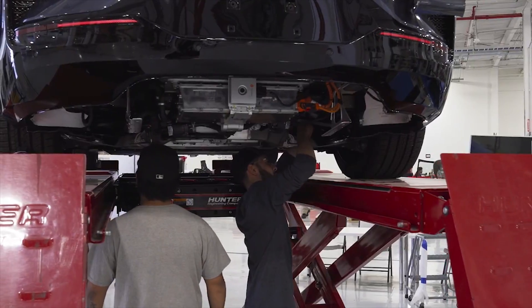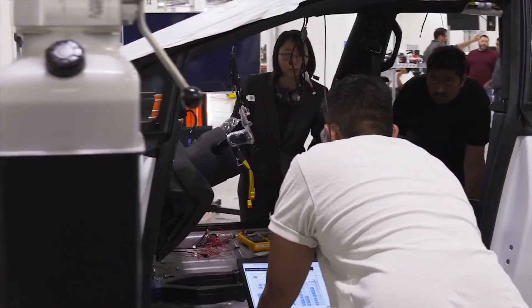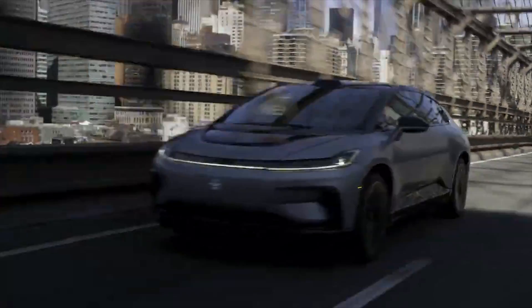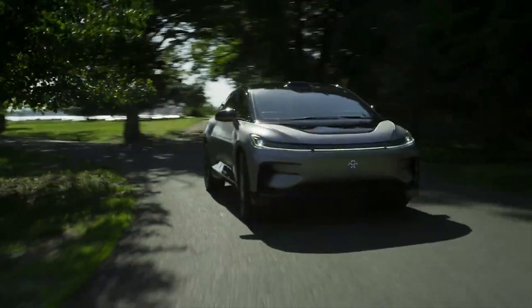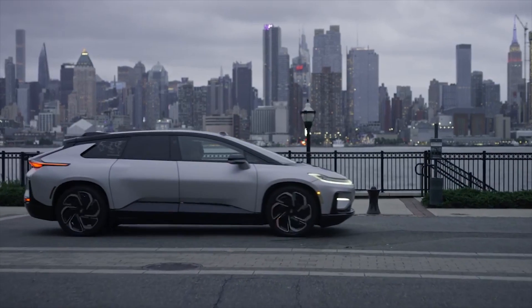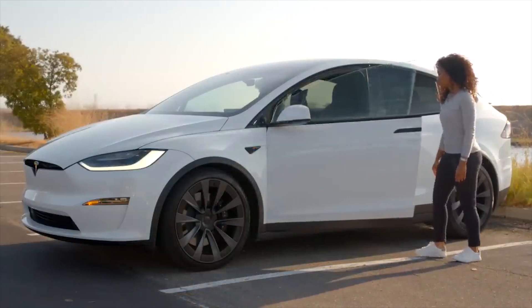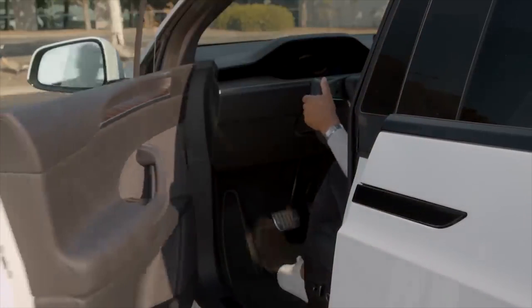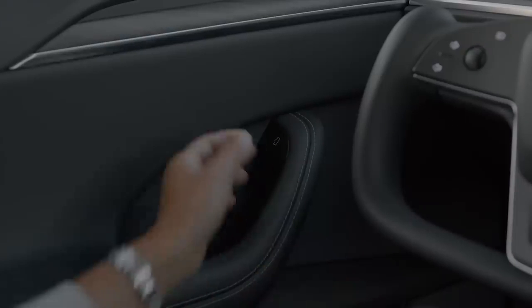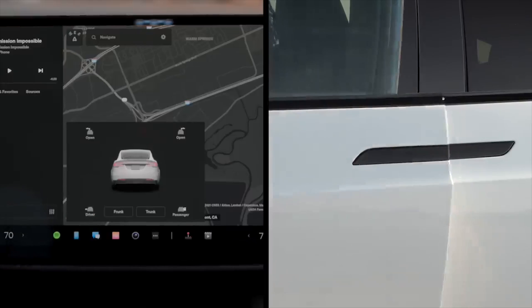Founded in 2014, Faraday Future is an American technological startup company focused on the production of electric automobiles. When Faraday Future first launched its flagship all-electric concept model FF91, it was a rival to the Tesla Model S, even in drag racing competitions. However, due to its shape, look, and specs, the all-electric FF91 is thought to be in close comparison to the Tesla Model X Plaid.